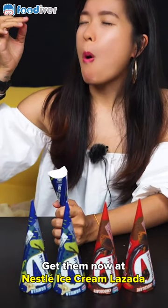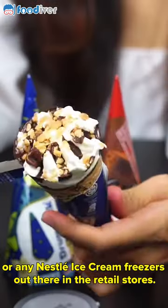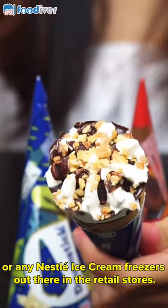Get them now at Nestle Ice Cream Wasada or the Shopee official store, or any Nestle ice cream freezers out there in the retail stores.